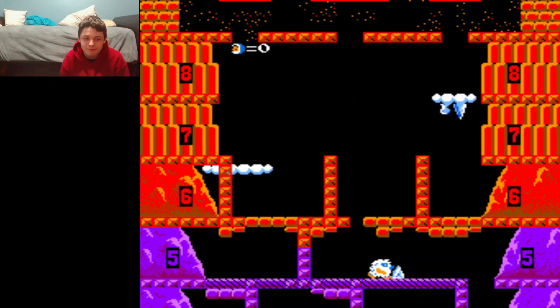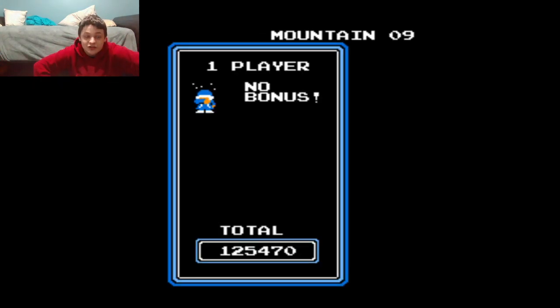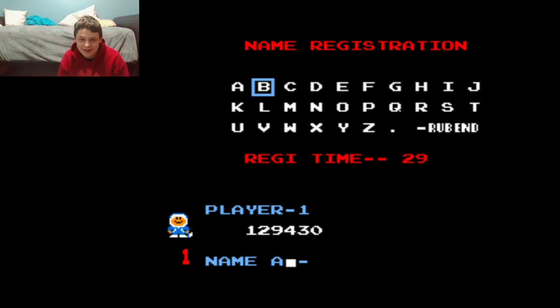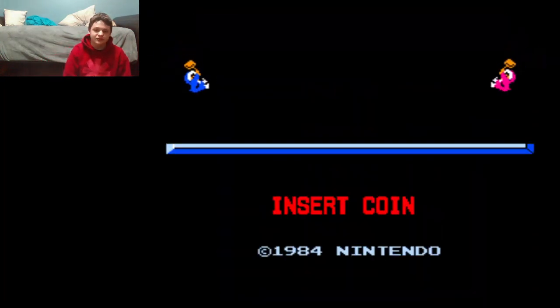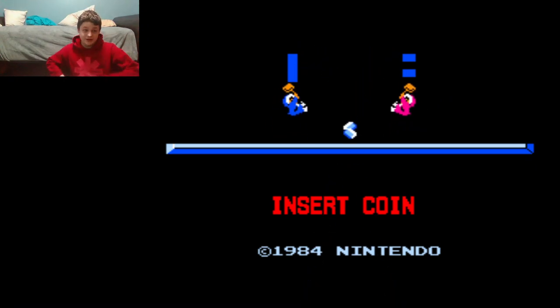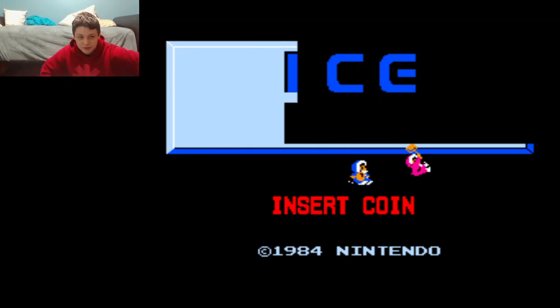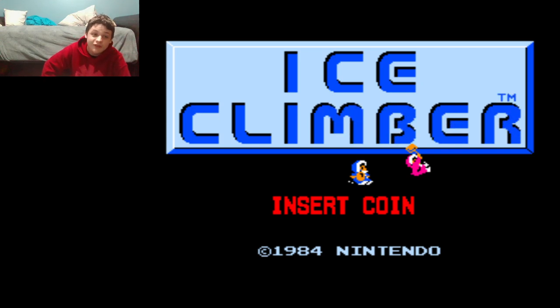Game over. But I got a kick-ass score nonetheless. And I get to enter my initials. That was a lot of fun — I definitely enjoyed that. Ice Climber, the Versus System version — very fun game, and definitely a massive improvement over the Famicom original.